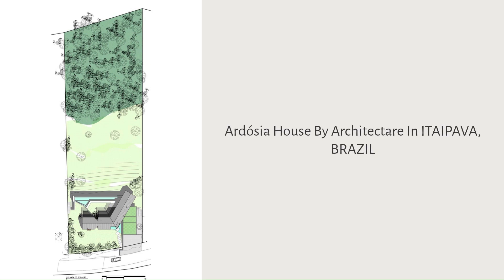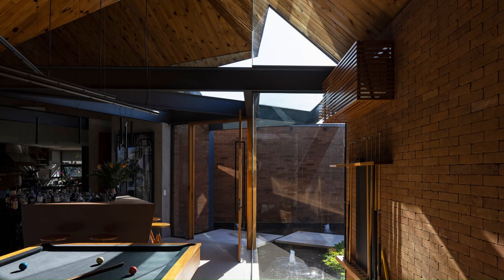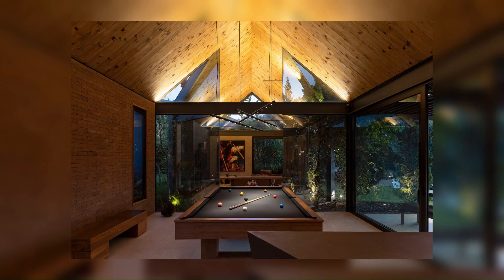Ardoja House by architect R in Itaipava, Brazil. Designed to be a summer house, the clients wanted all the social and service activities in the house to be isolated from the intimate area. As such, the building was sectored so that visitors only had access to the first floor, while residents and guests could stay on the lower floor without being disturbed.